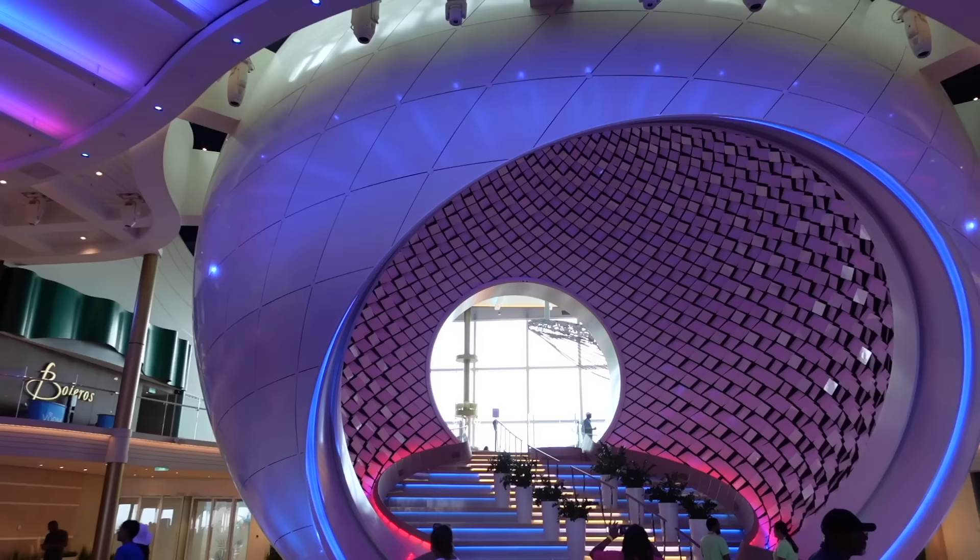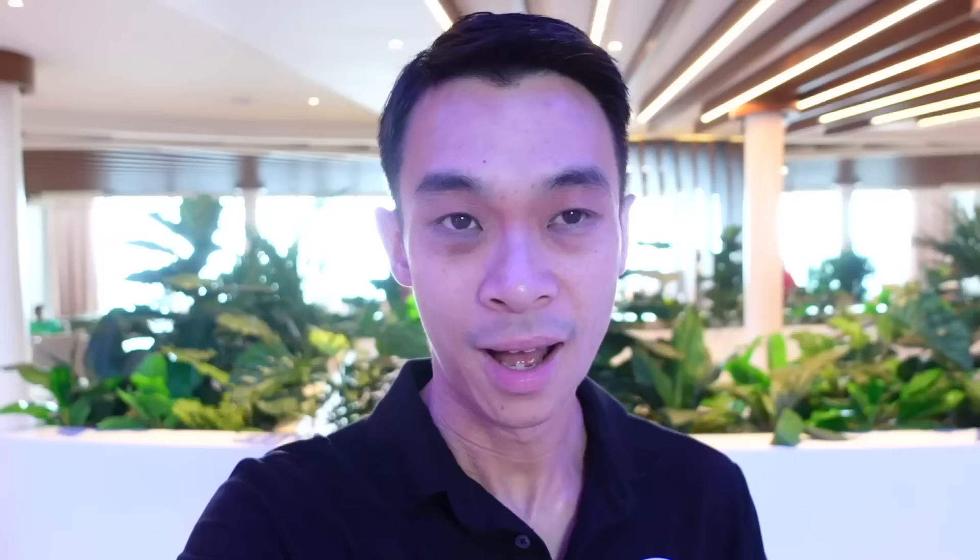The Pearl is described as a multi-sensory immersive sphere that is both an art piece and structural support for the Royal Promenade. By far one of my favourite things to do on board Icon of the Seas is actually walking up the stairs inside the Pearl and you get the full immersive experience. It's quite cool.